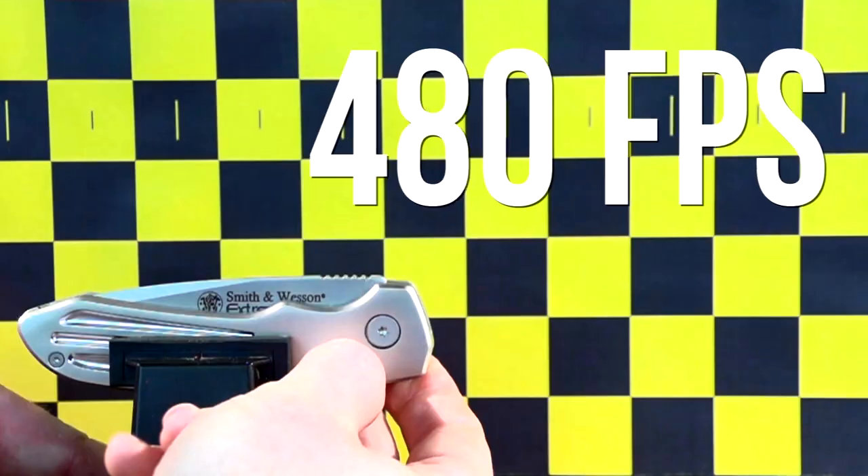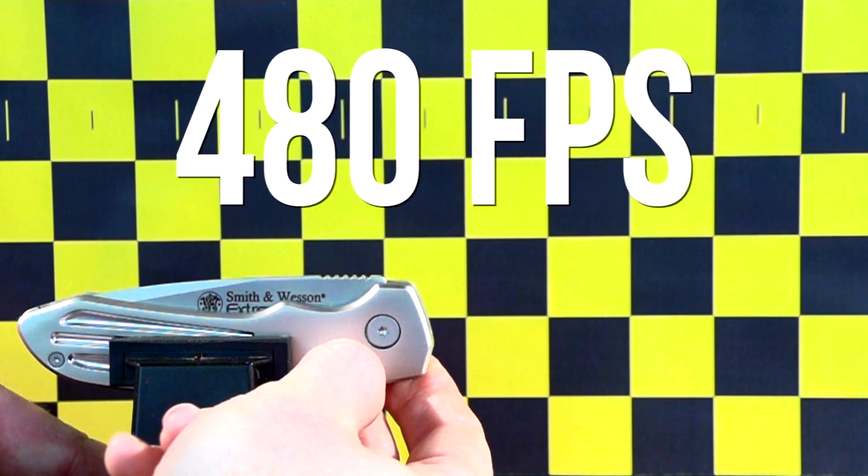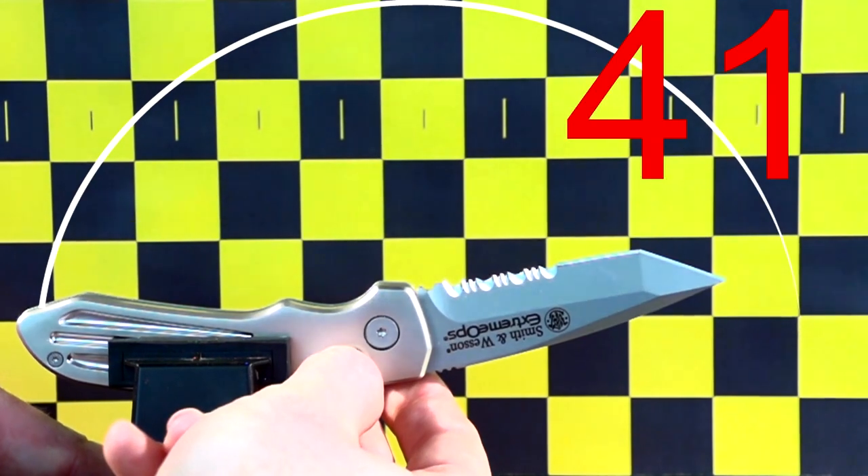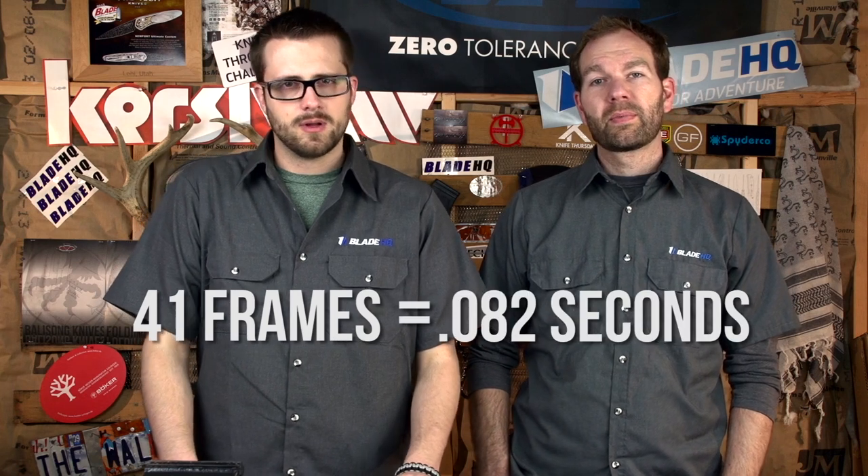The way this is going to work is we're going to shoot each knife in slow motion at 480 frames per second. We're going to start the clock as soon as we visibly see the blade move and finish it when it's fully deployed. We're going to count the frames in between and translate that into seconds. We want to be very clear that we're not saying the fastest knife is the best, or even that one knife is better than another — we really just want to see how fast some of these knives fire.